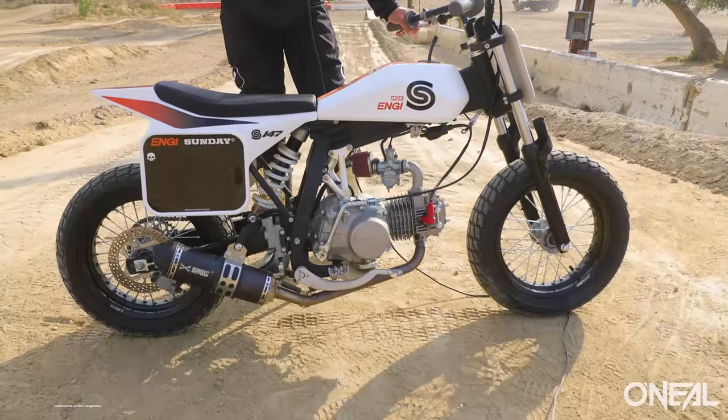What's up guys? Welcome to This Week in MXA episode number 27, presented to you by O'Neill Racing. As you can see by clicking on the thumbnail, we're giving away a pretty cool motorcycle in this week's video.